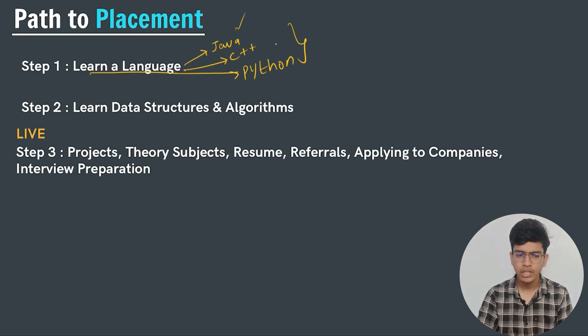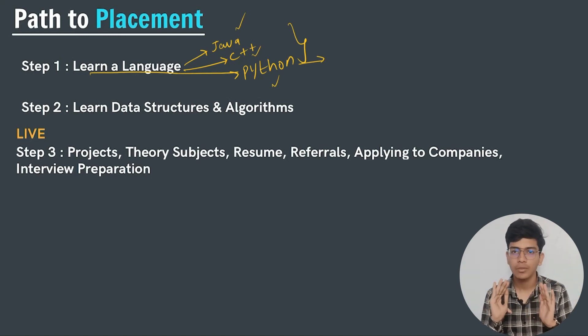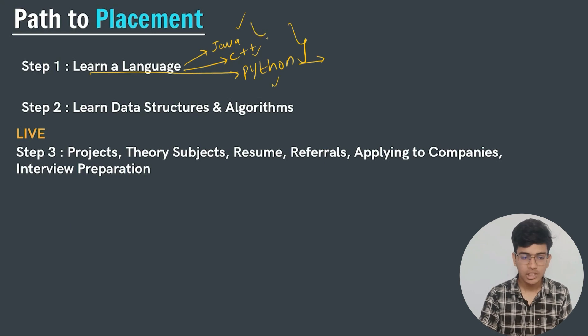Each language has its own unique specifications and qualities. Let us talk about why we chose Java. Starting with Python — Python is a good language for machine learning and artificial intelligence. If you want to go deeper into ML and AI, Python is for you. But if you want to secure a placement in a service-based or product-based company, Java or C++ should be your go-to choice.